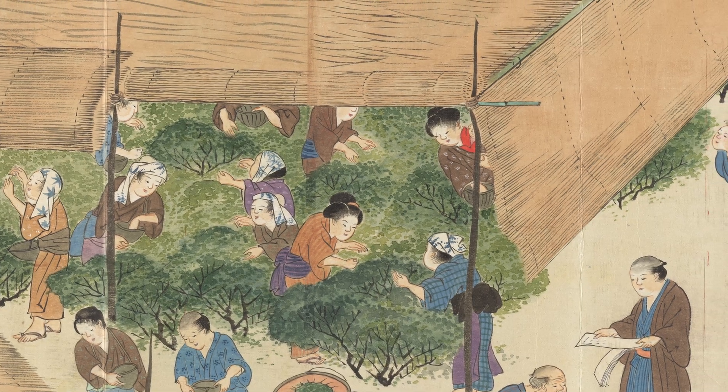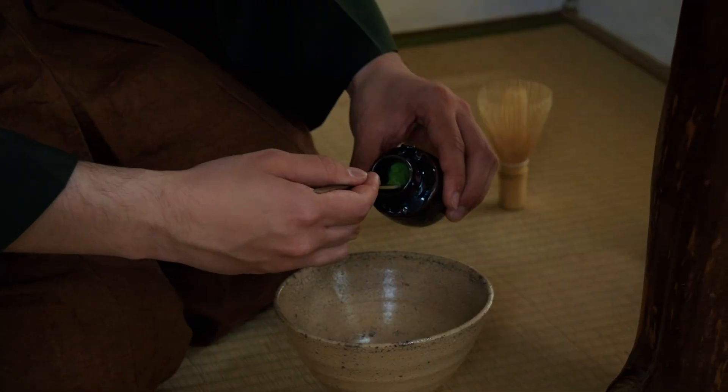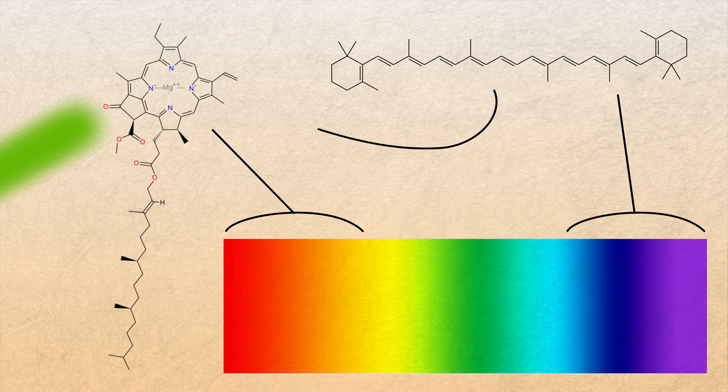You might know that some Japanese teas such as matcha and gyokuro are shade grown, but what exactly does this mean? Today I'll take a look at the history of shade grown teas, as well as the different types of shading, what types of tea are made in the shade, and the science behind how shading affects the flavour of tea.